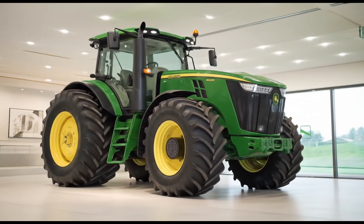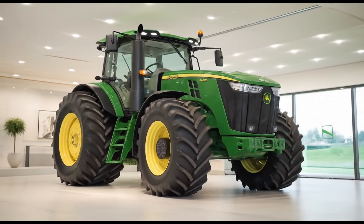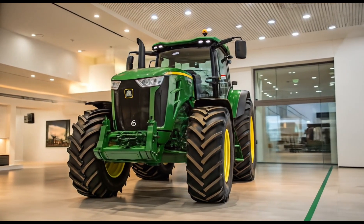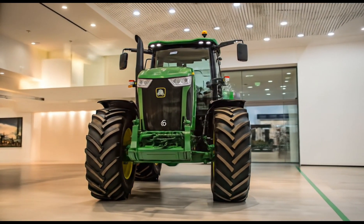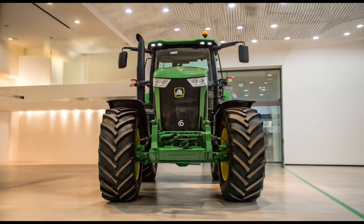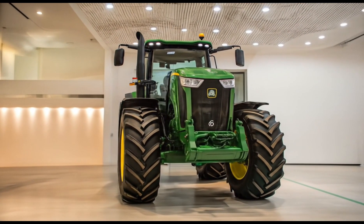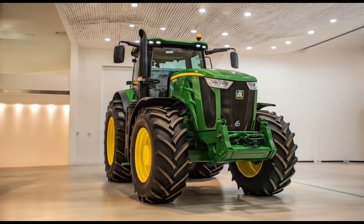Technology is a major highlight of the 8R410. The 2026 model includes a fully integrated precision ag system with the latest Gen 4 command center display and JD-linked connectivity. It allows farmers to track, manage, and analyze field data in real-time. The Autotrack guidance system ensures accurate row operation, saving time, fuel, and inputs.